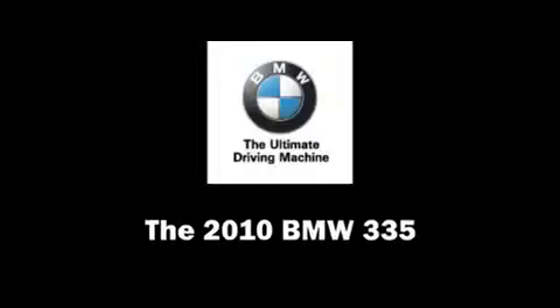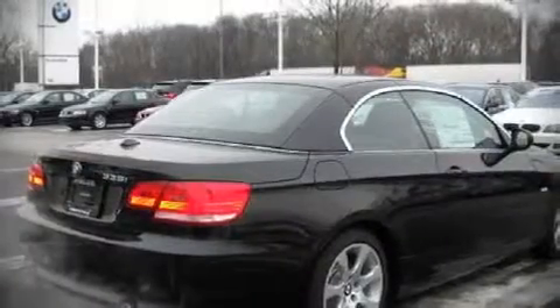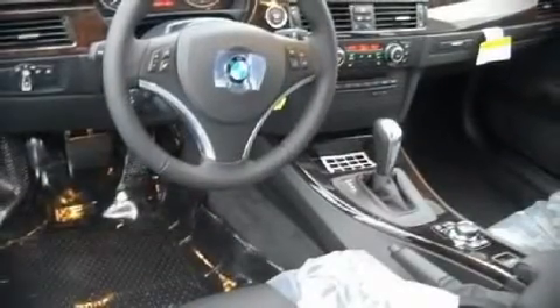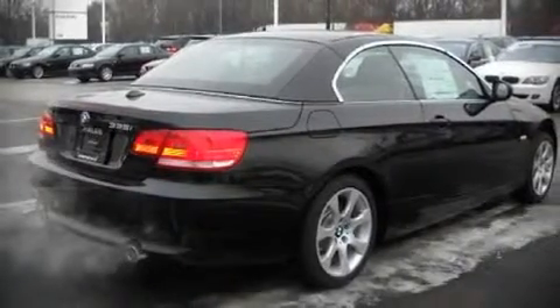Step into the 2010 BMW 335. The following features are included: front bucket seats, air conditioning with automatic temperature control, power windows, remote keyless entry, and power seats. Premium leather seats provide maximum comfort, wrapping drivers and passengers in a shroud of luxury.